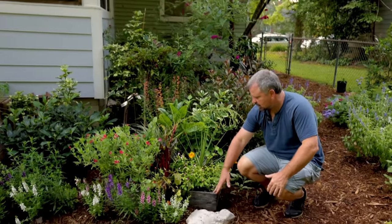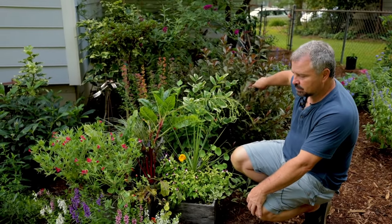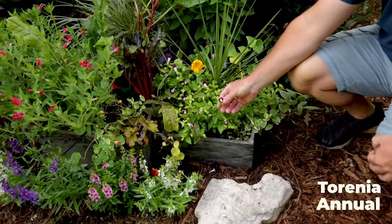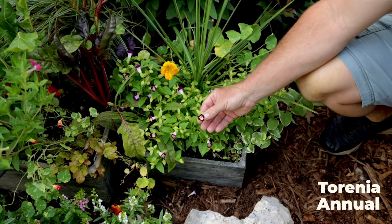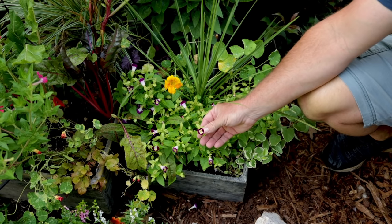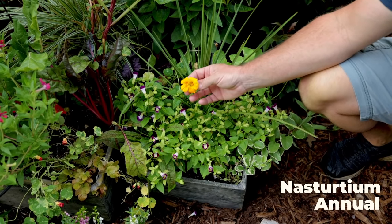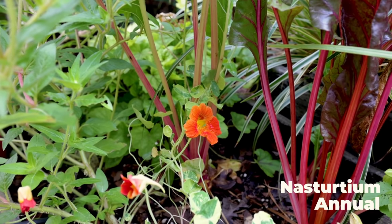I've got three rectangular containers on this corner just past this weigela — that was the last thing in the last video. These containers have a lot going on in them. There's some torenia, which is a great part-shade annual. This spot gets some direct sun in the middle of the day but I'd still consider it at least partial shade. Torenia does fantastic and hummingbirds love them. I've got some in pink you'll see in another tour video. There's a nasturtium directly behind it — this one's a light orange, and here's one that's a darker orange color.